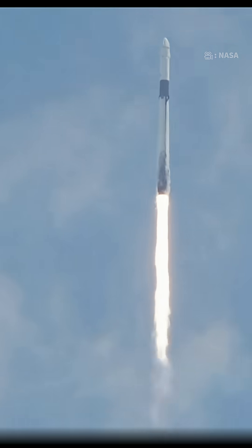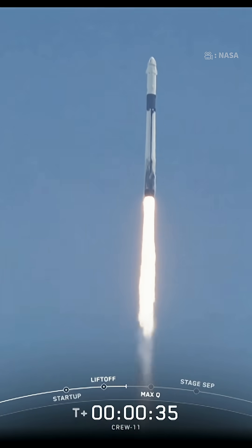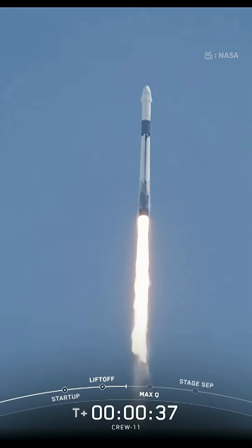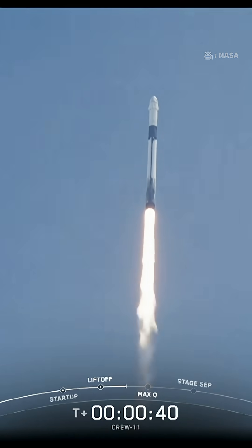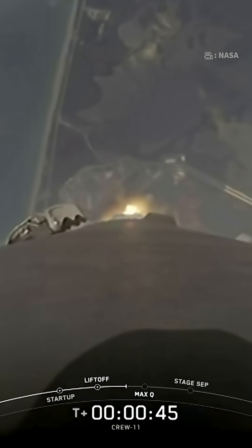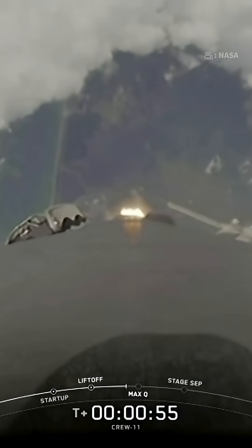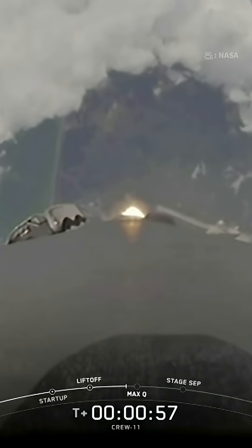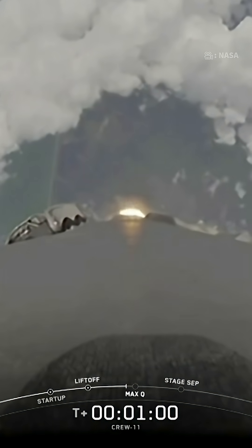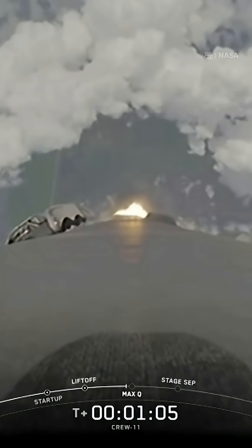So far getting good callouts on that first stage performance. We are now T-plus 35 seconds into the Crew 11 mission onboard Dragon and Falcon 9. The Falcon 9 engines are throttling down to help pass through the period of max Q, or maximum aerodynamic pressure, on the vehicle during ascent. Max Q. Falcon 9 is supersonic.